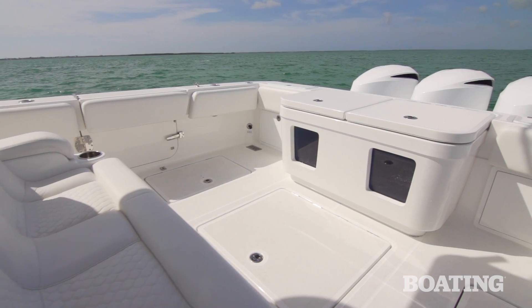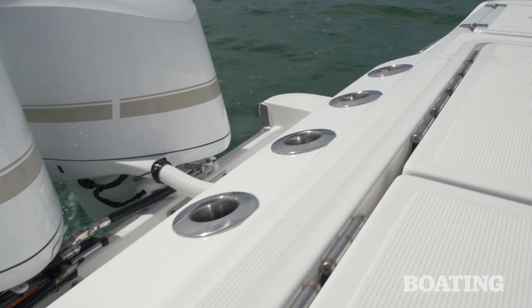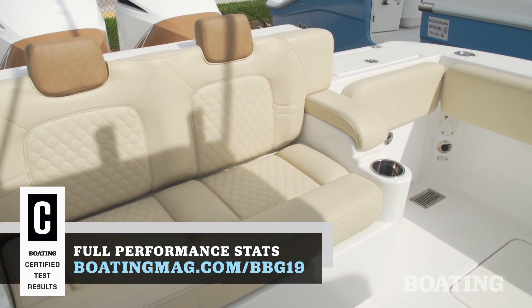If you order the 39 Speciale, you're going to get everything on board that we showed you, including the fish package. But this boat is completely customizable — there's even an aft lounge to replace those live wells if you want this to be your yacht tender.